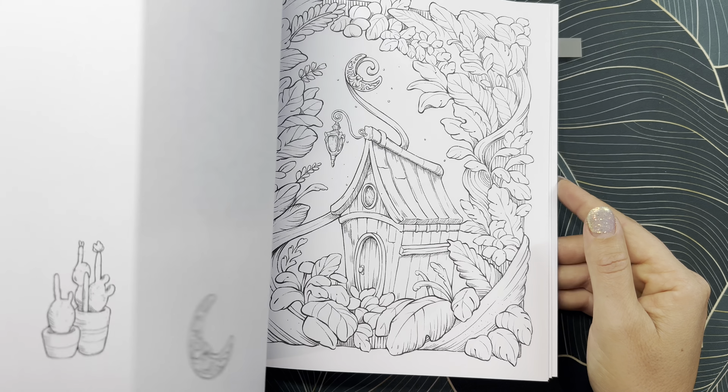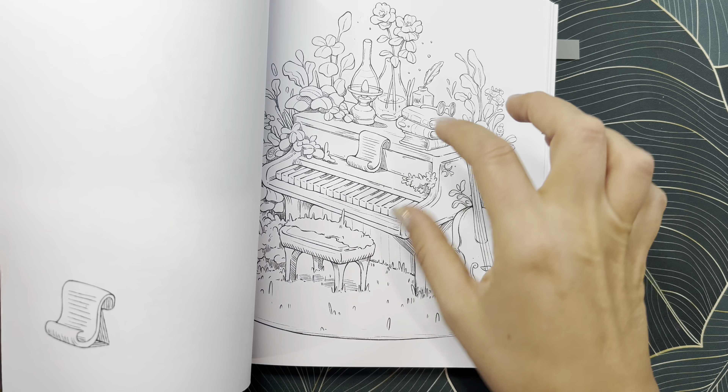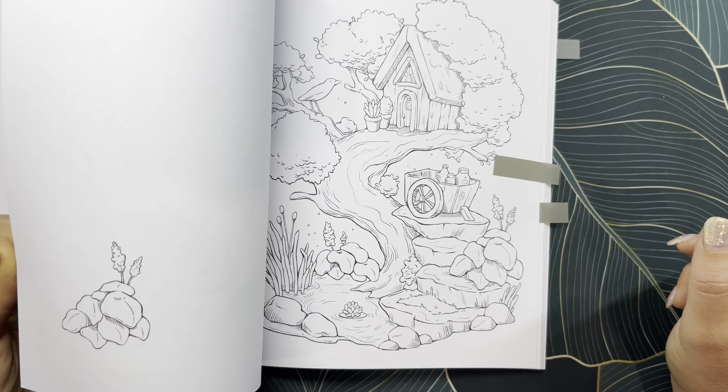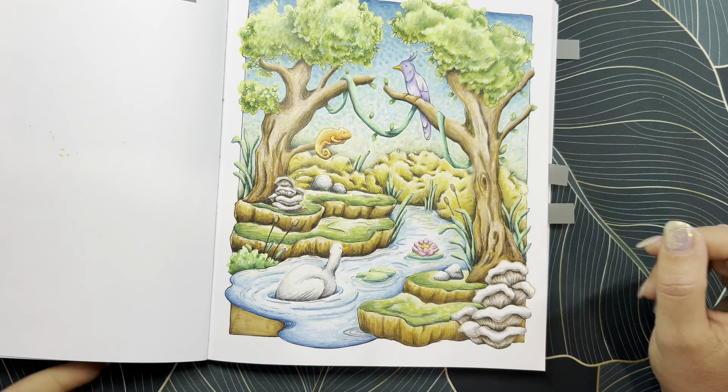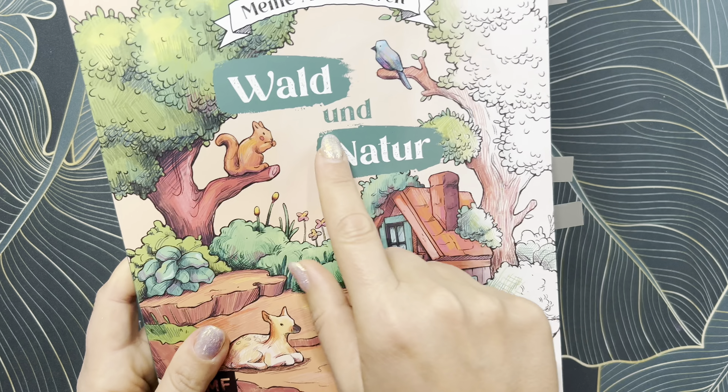This book is absolutely gorgeous — I love the illustrations. I can't wait to do another page in here. I kind of want to start a bunch of pages and just go in and begin everything. We'll see. That is my page in Walt und Natur.